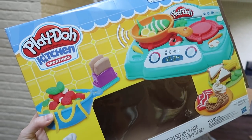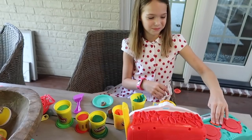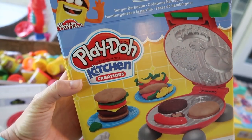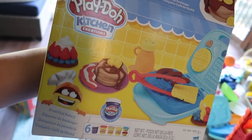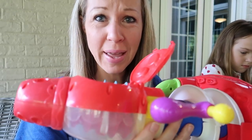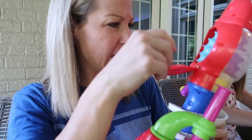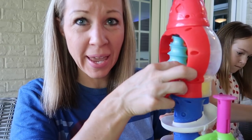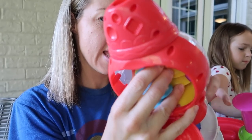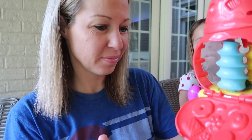We've got this stovetop super set, the cake making station which Maya has now, magical oven which Addy's playing with. There's burger barbecue, breakfast bakery, shape and slice, and lastly there's this candy cyclone. The bummer about the candy cyclone though is that I think we have some hardened Play-Doh stuck in there and we can't get it out, so we can't use it. I'm trying to get it out with tools but it is in there rock hard. This one might have to go in the trash sadly. But we can still use the molds from it — we can use the bottom I guess.